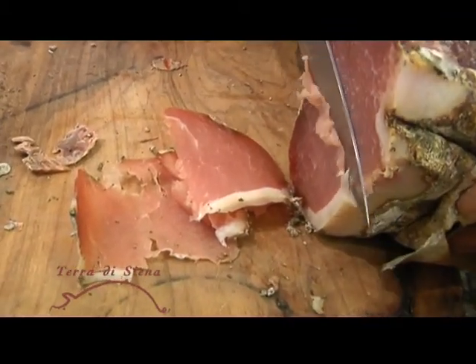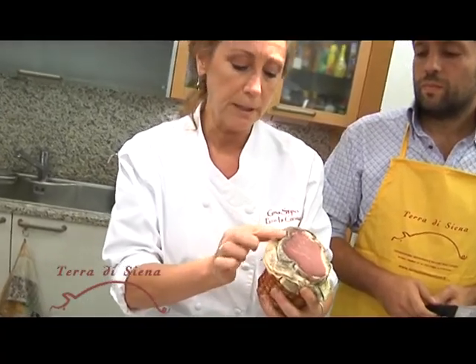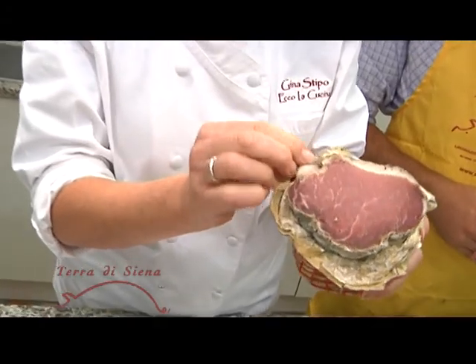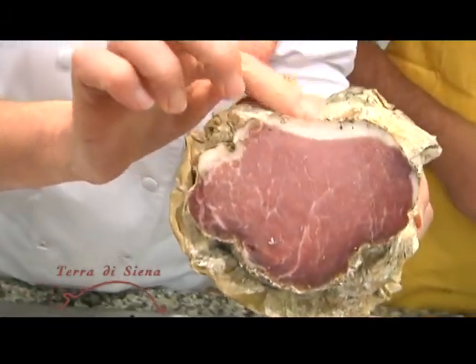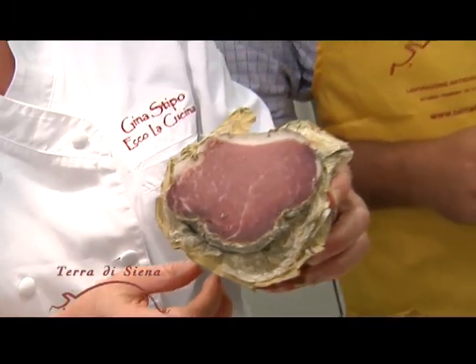In order to prepare it, you just peel the paper back. There's all pepper, salt, garlic, and fennel around it. We just scrape a little bit of that off and then slice it. That's fantastic on an antipasto plate.